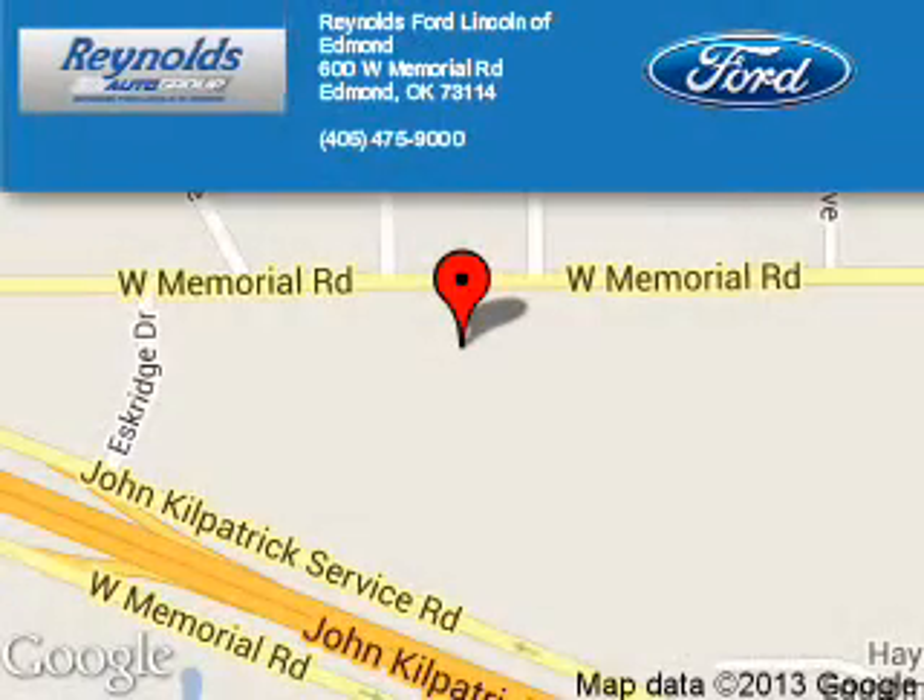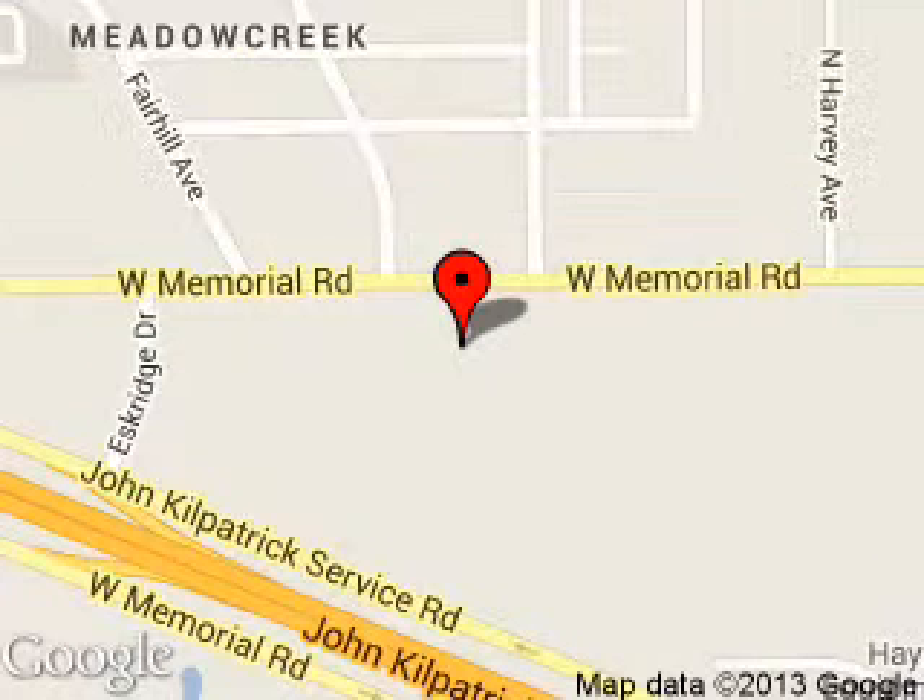Reynolds Ford of Edmond is dedicated to doing everything possible to ensure that the experience you have selecting your next vehicle is a pleasant one. We are located at 600 West Memorial Road, Edmond, Oklahoma 73114.